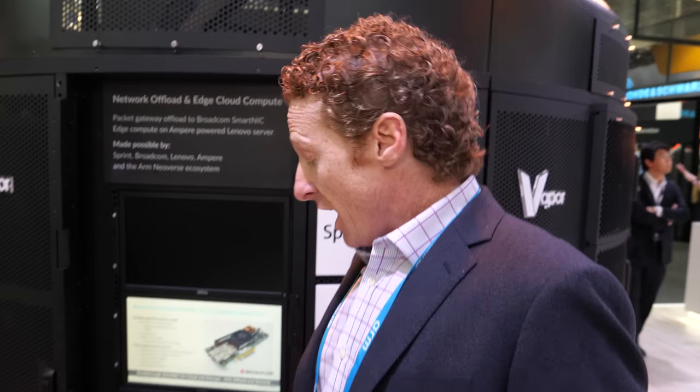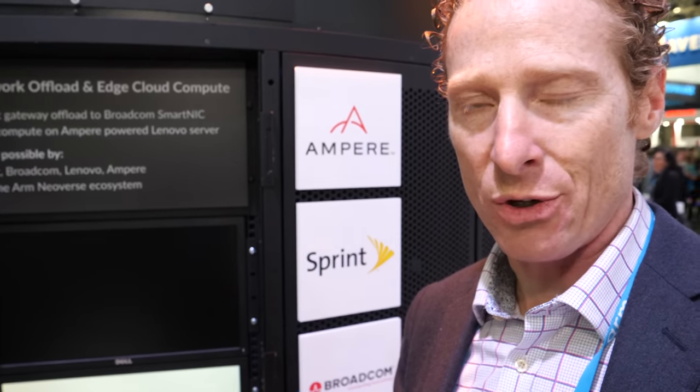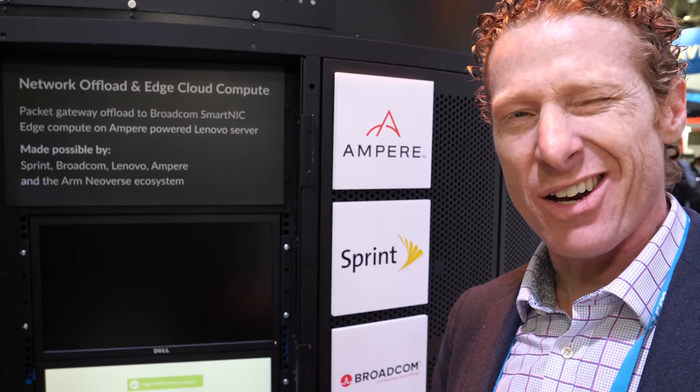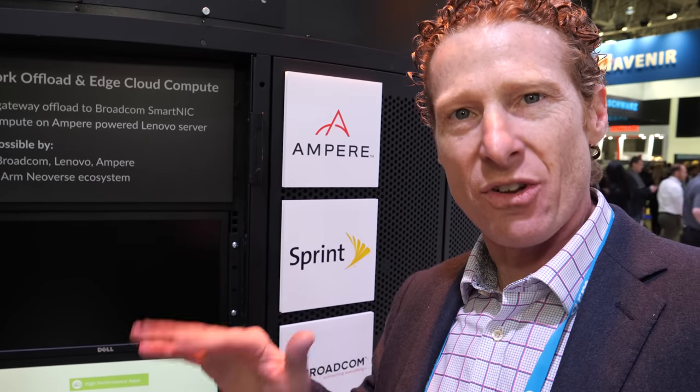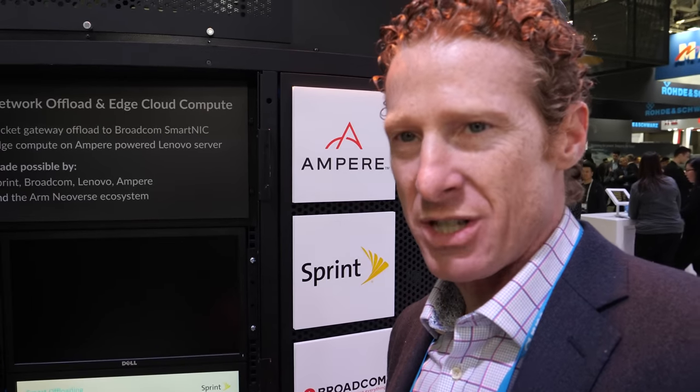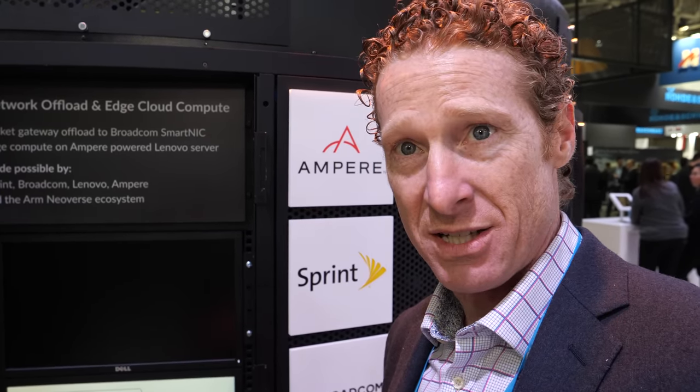From a performance perspective, our value prop is really around performance per watt and performance per dollar. Performance-wise, we're about equivalent to a Xeon 6130 — basically the high end of the Gold family of the Xeon roadmap. We're similar performance but a fraction of the price — somewhere between half and a third of the price for the same performance you get with the Xeon Gold.